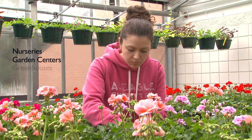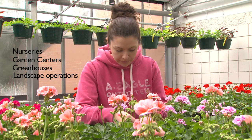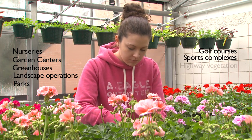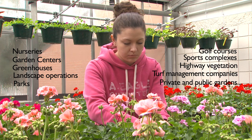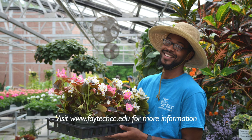The Horticulture program is designed to prepare students for rewarding careers in various positions with nurseries, garden centers, greenhouses, landscape operations, governmental agencies, parks for example, golf courses, sports complexes, highway vegetation, turf management companies, as well as private and public gardens. Come grow your potential with FTCC's Horticultural Technology program. Visit fatechcc.edu for more information on the Horticultural Program at FTCC.